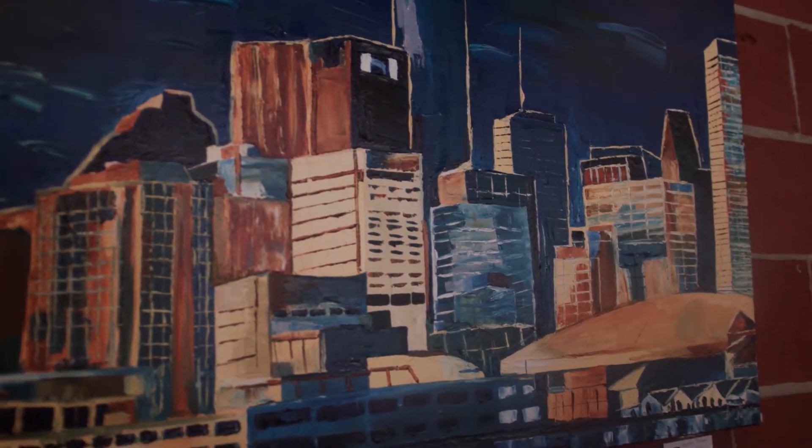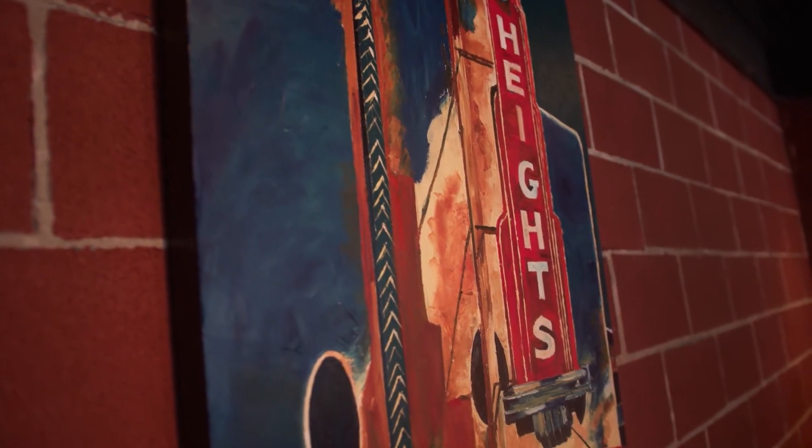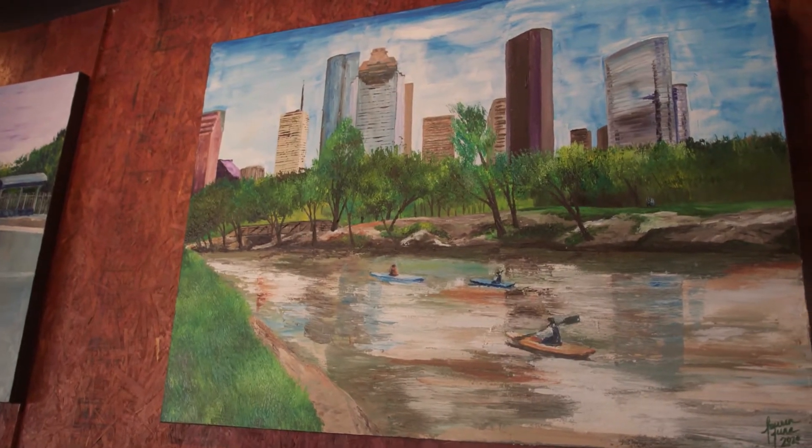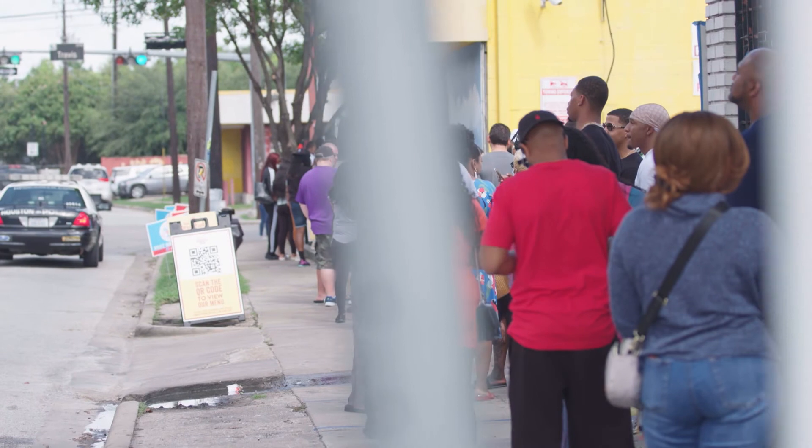One example is the artwork that's on the wall right now. This is one of the many ways that we give back to the community — we allow local artists to display their artwork throughout the year. In February, we had the winter storm where thousands of people were without water, without power, and we gave out hundreds and hundreds of meals to those families that were in need, right here at the Breakfast Club.